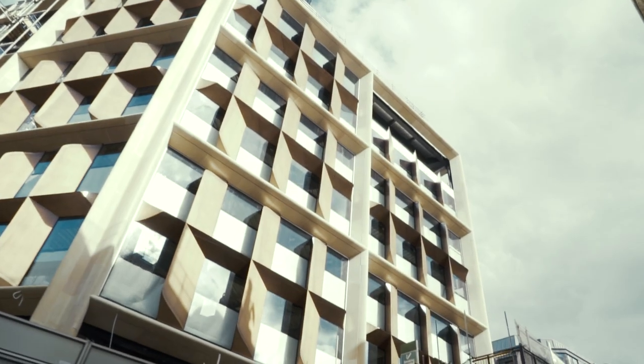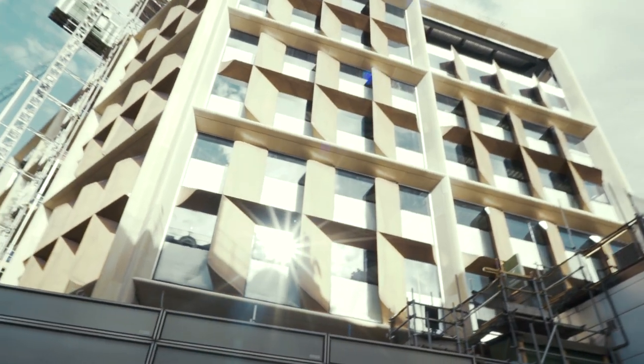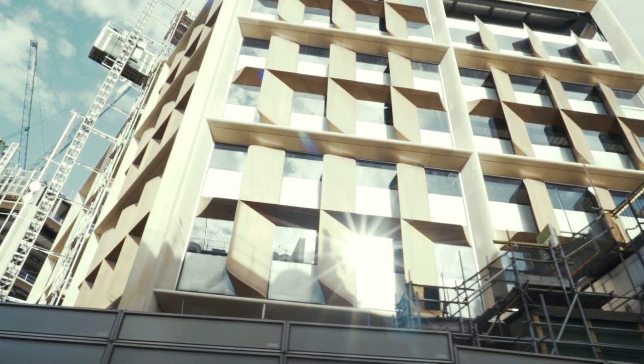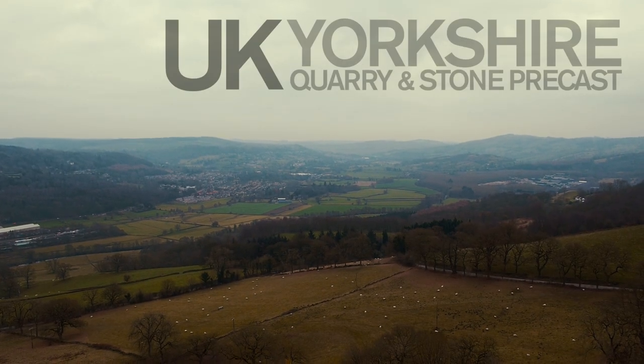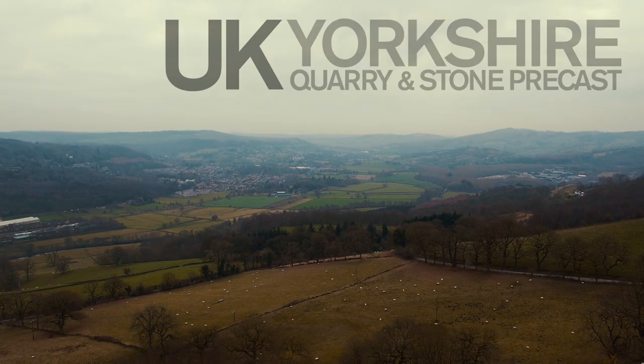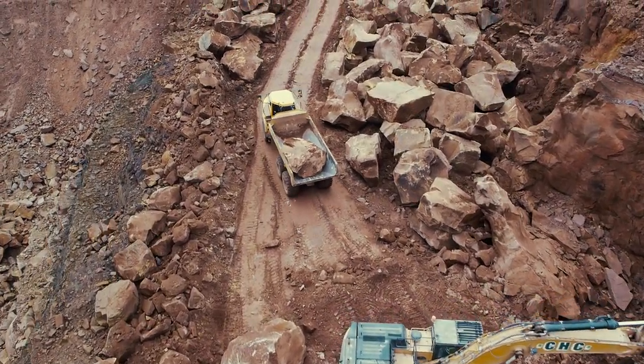The story of the facade of Bloomberg London starts with English sandstone and the only quarry in Europe capable of delivering the 3,000 cubic meters required for the envelope of the building. This is the largest stone project undertaken in the UK in over a hundred years.